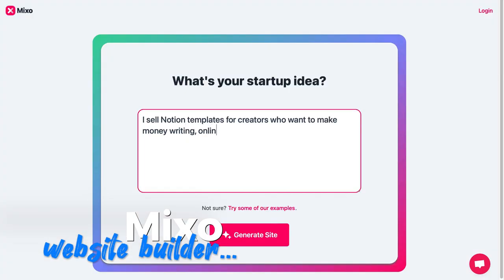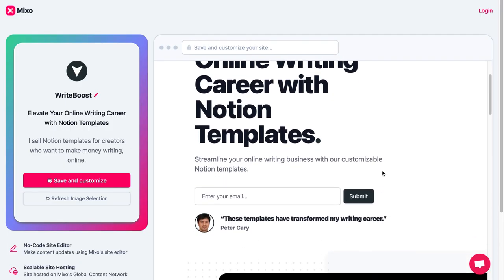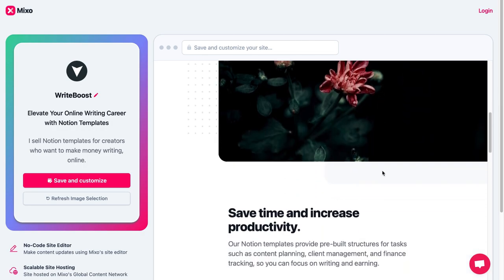Mixo. Mixo allows users to generate professional websites in a matter of seconds with a single prompt. I made this website in about four seconds.